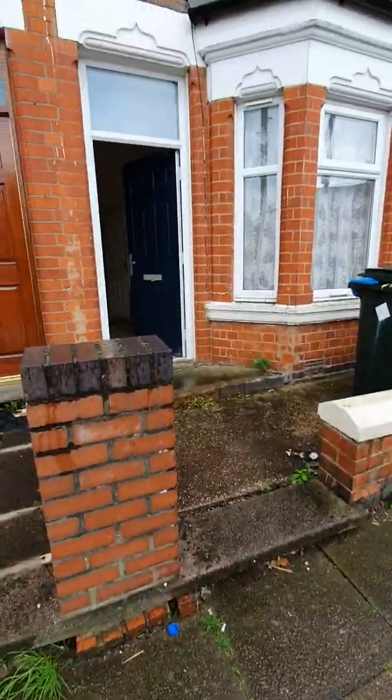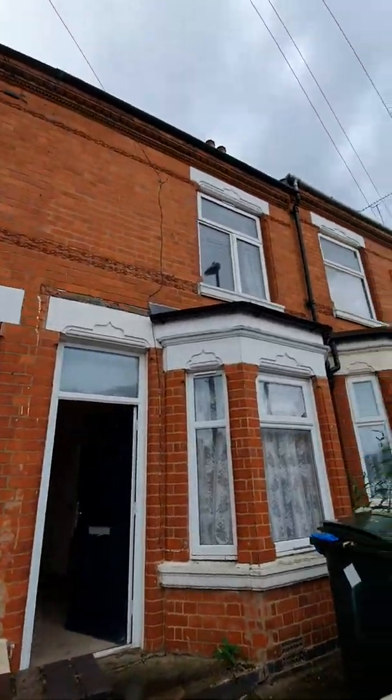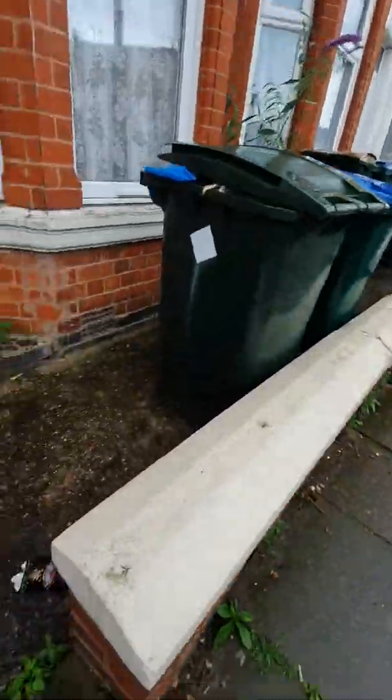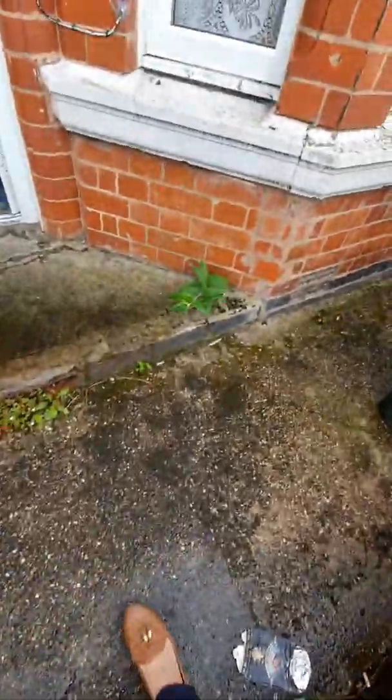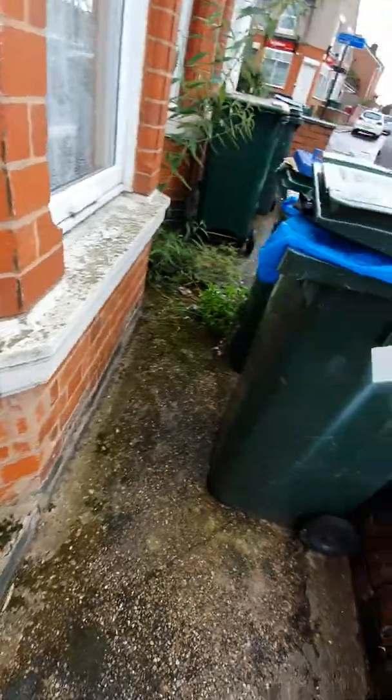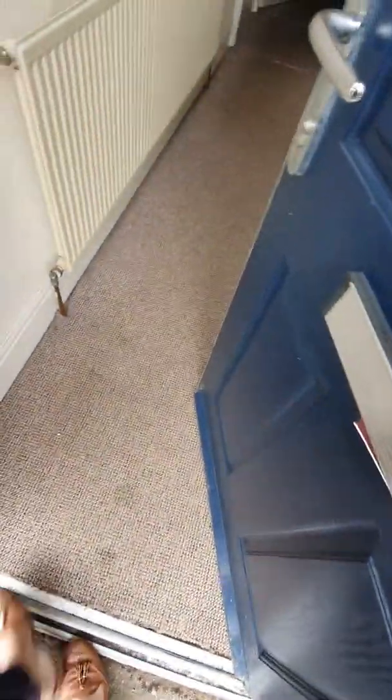File inspection for 151 Sovereign Road on the 19th of August 2019. You've got a blue and green bin, a bit of rubbish, and some weeds on that side.